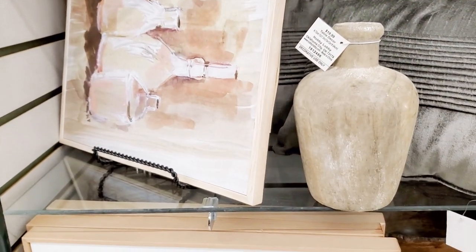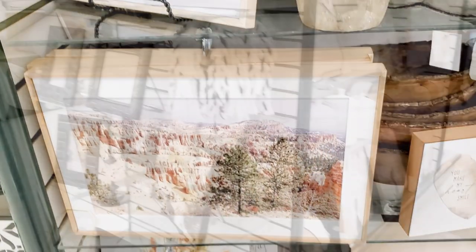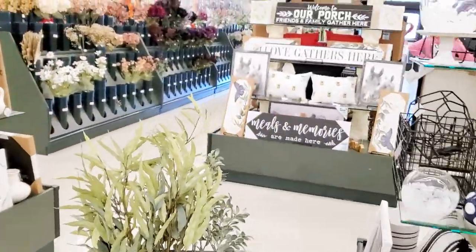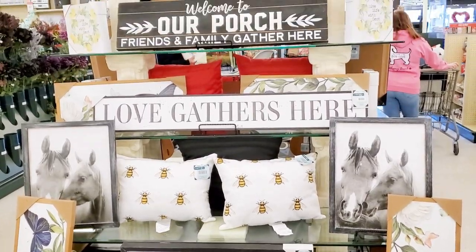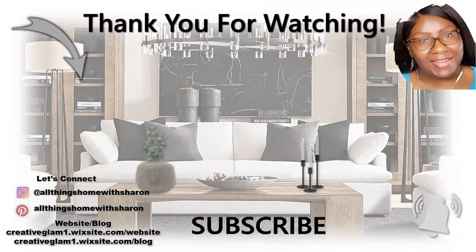Thanks for tuning in. I hope you enjoyed my shop with me at Hobby Lobby featuring Valentine's Day, St. Patrick's Day, and Spring. Ready or not, it's coming! If you enjoyed it, give me a thumbs up and don't forget to leave a comment. And let me know where I can find that wooden riser. Thanks for tuning in — enjoy the rest of your day and I'll see you right back here next time. Bye!